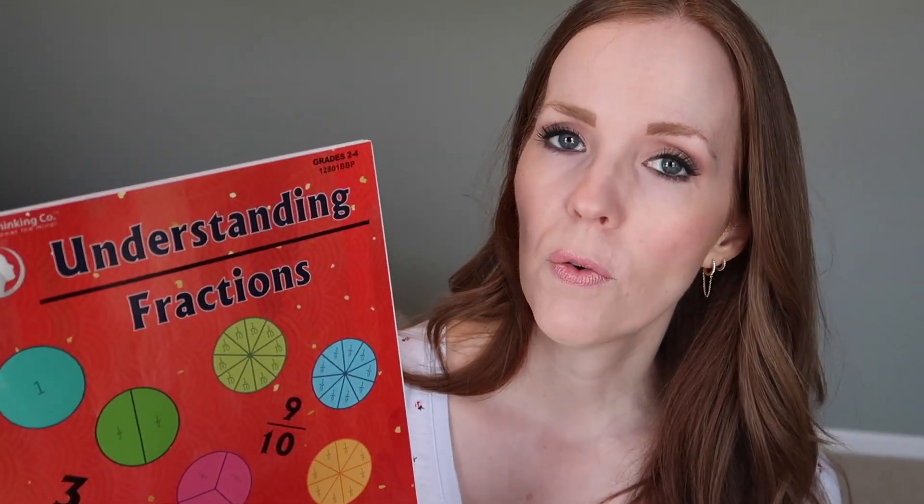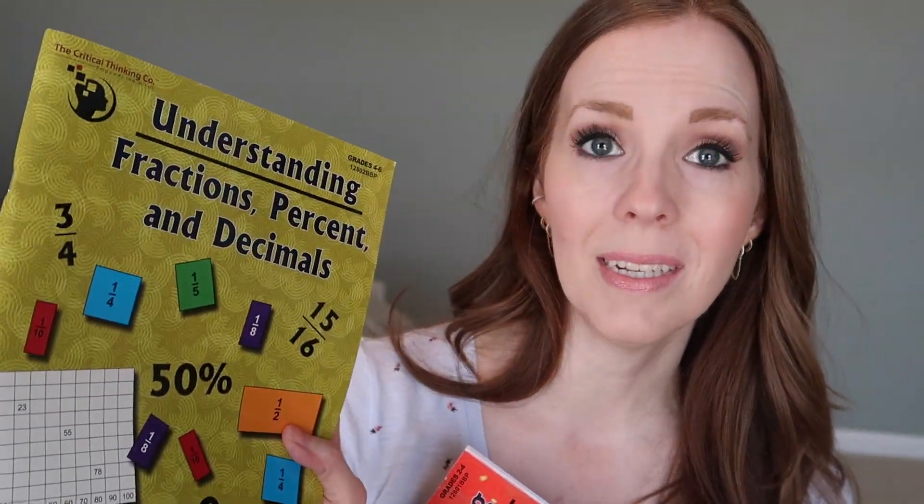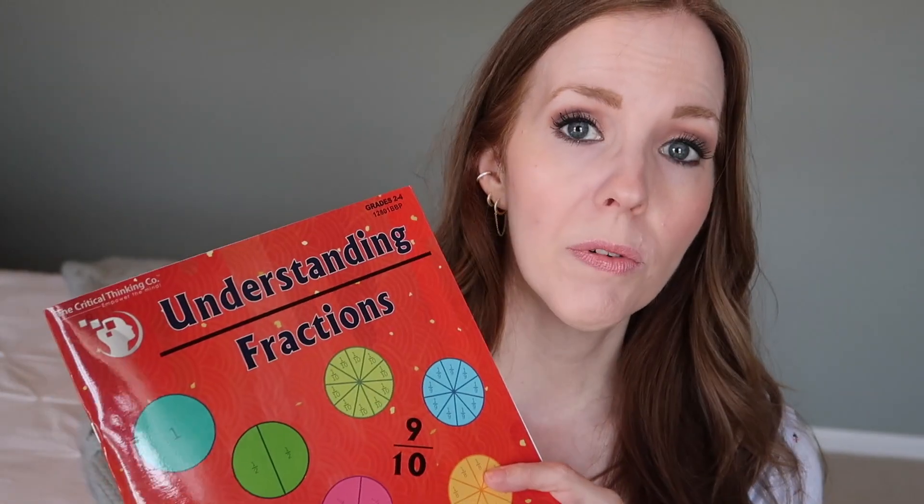I've got some notes typed up so I don't forget anything. This first book, Understanding Fractions, is designed for grades two through four. This is the one you'd use either on its own, or first if you plan to use both books — because this one really hones in on what fractions are, trying to get that concept ingrained in your child's mind, then elaborating with addition and subtraction of fractions. It's fairly short — obviously not designed to be a full curriculum — so it's either helpful for someone struggling with fractions or maybe for summertime practice. It's 64 pages, very thin but very thorough.